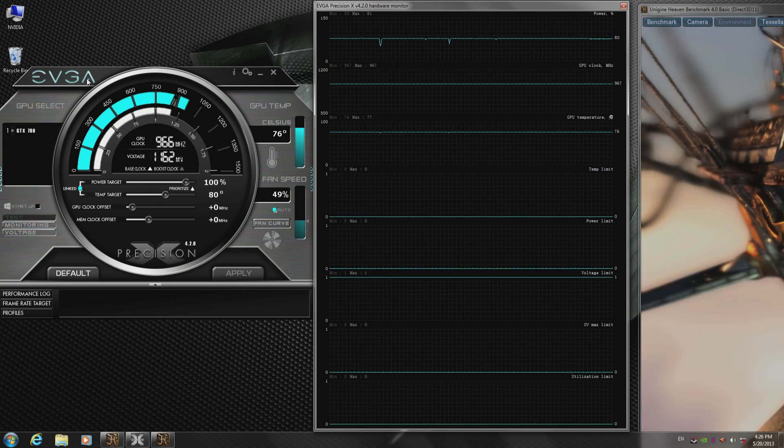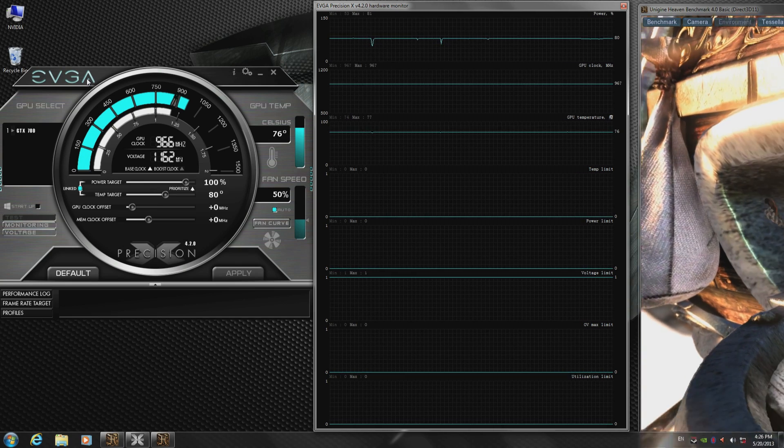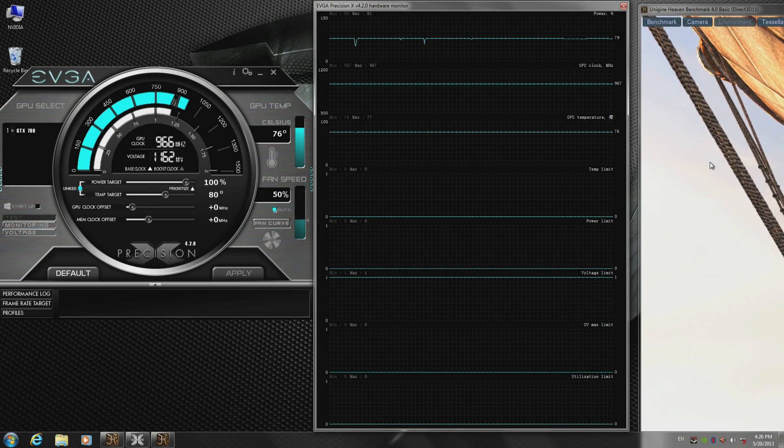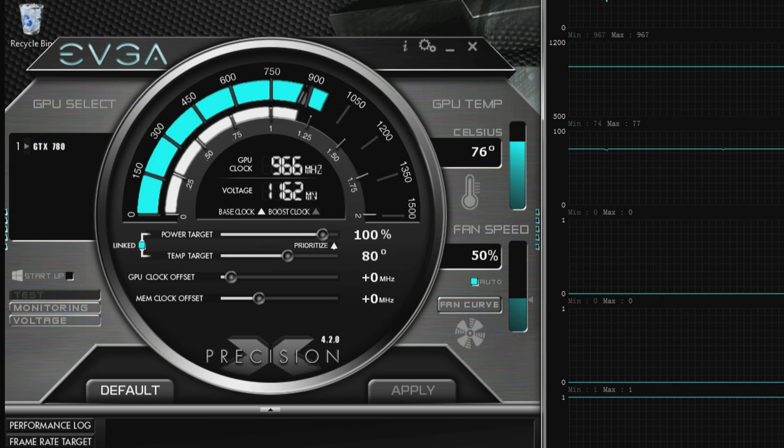So I think the best way to demonstrate that is to show you it live. So let's dive into GPU Boost 2.0, one of the cool features available on GTX 780. In this example, I'm running Heaven on the right-hand side, and on the left-hand side, I've got EVGA's Precision, which really helps you visualize Boost 2.0. One of the cool features is this thing called temperature target.